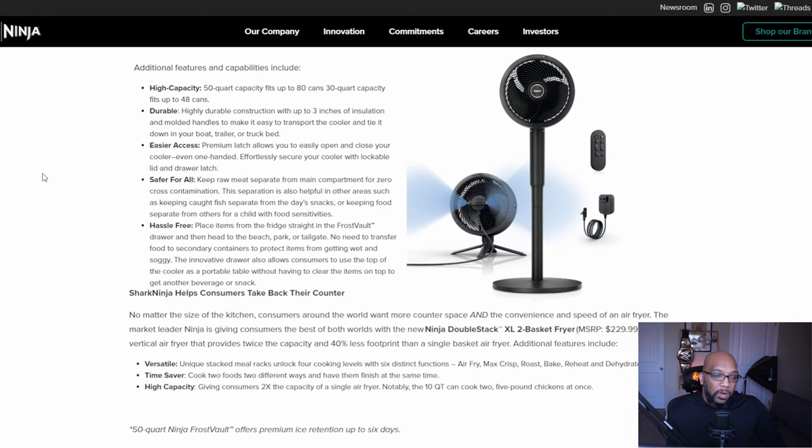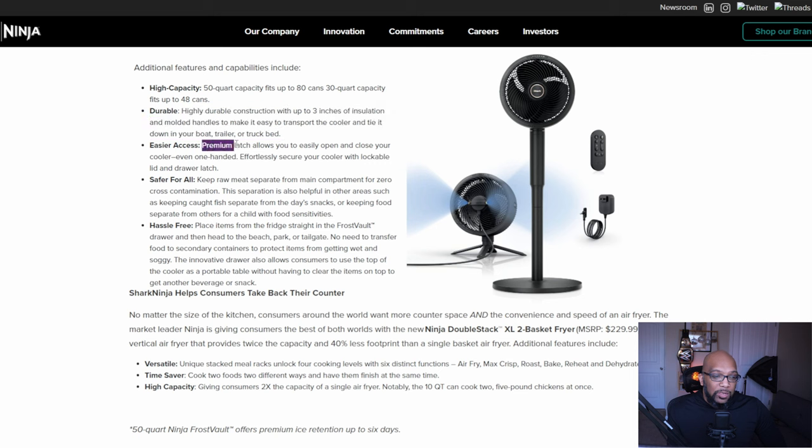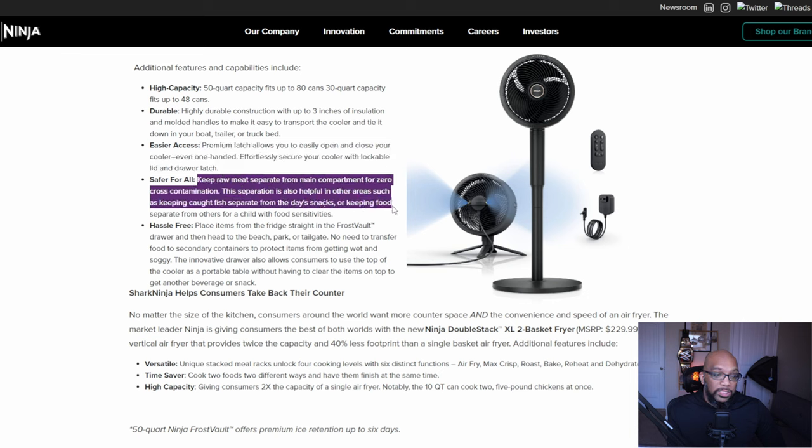The 50-quart capacity can fit up to 80 cans, and the 30-quart can fit up to 48 cans. It features highly durable construction with up to three inches of insulation and molded handles for easy transport. There's a premium latch that allows you to easily open and close the cooler one-handed. You can keep meat separate from the main compartment for zero cross-contamination — that's actually very important — and the separation is also helpful for keeping caught fish separate from snacks, or food separate for a child with food sensitivities.